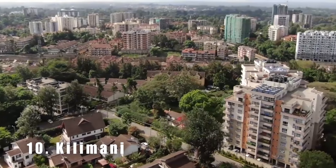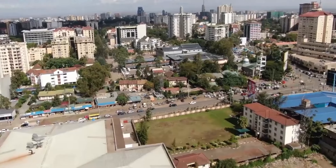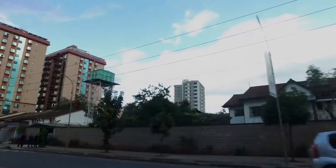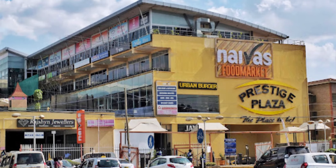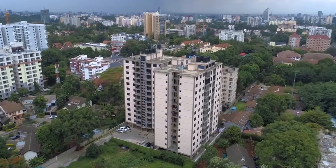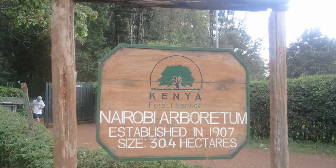Number 10 is Kilimani. Our first stop is Kilimani, a popular neighborhood located at the heart of Nairobi. Kilimani is known for its tree-lined streets, restaurants, and cafes. It's also home to major malls such as the Yaya Center and the Prestige Plaza, which offer a wide range of shopping options. Kilimani also has several green spaces, with the notable one being the Arboretum, which is ideal for picnics and walks.